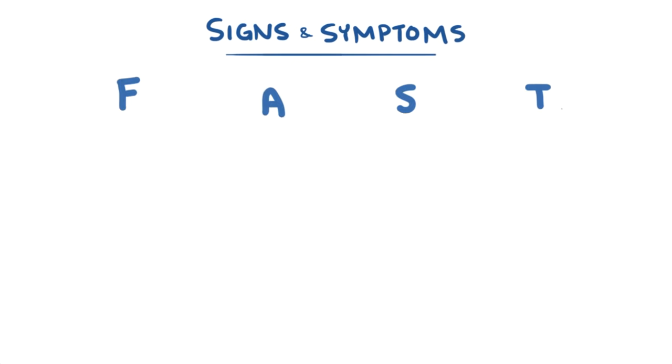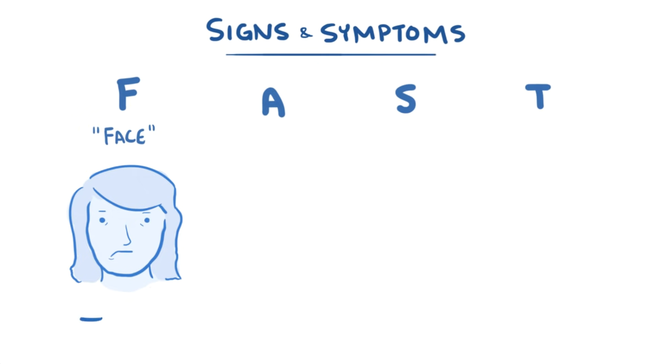Knowing the signs and symptoms of a stroke can make a big difference in how quickly someone gets care, and in turn, how well they recover. Remembering the word FAST will help you remember the signs of a stroke. F stands for face, because usually one side of the face starts to droop and becomes hard to move. This can sometimes cause someone to smile crookedly.